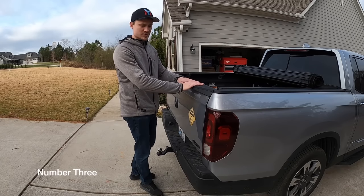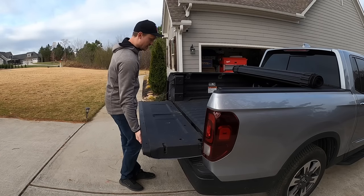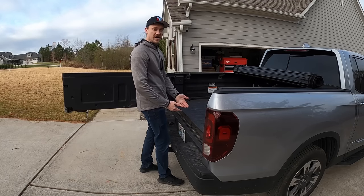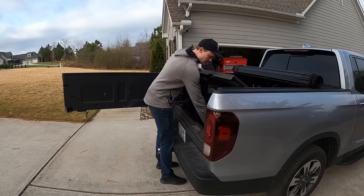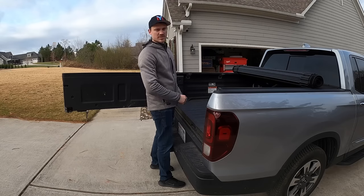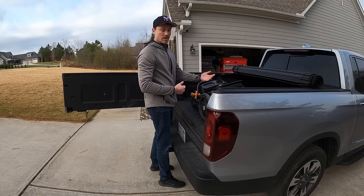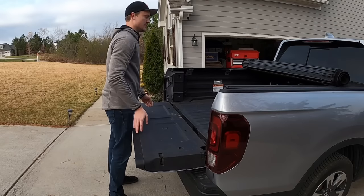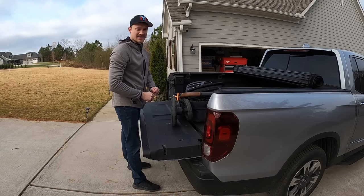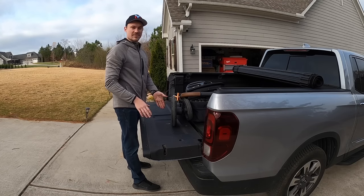Another original Honda feature I enjoy is the dual-action tailgate. Not only do you have the standard fold-down tailgate, you also have access to open it up to the side. When using the in-bed trunk, it's really easy to reach down inside without having to reach across. For items that slide all the way to the back — like this car seat — I can easily bring it forward. With a longer bed it would be more difficult to pull across items that shift while you're moving.